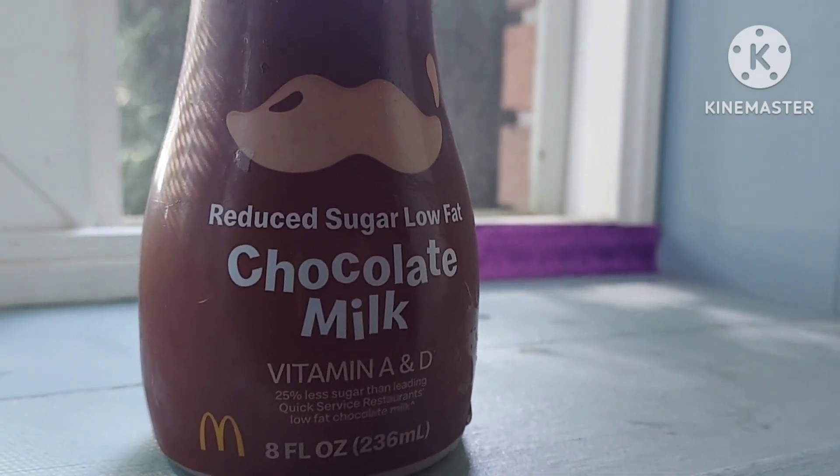I'm doing a review of McDonald's chocolate milk. Let's try this — shake it before we try it. It's reduced sugar, low-fat, with vitamins A and D, and 25% less sugar than leading quick service restaurants. 130 calories.